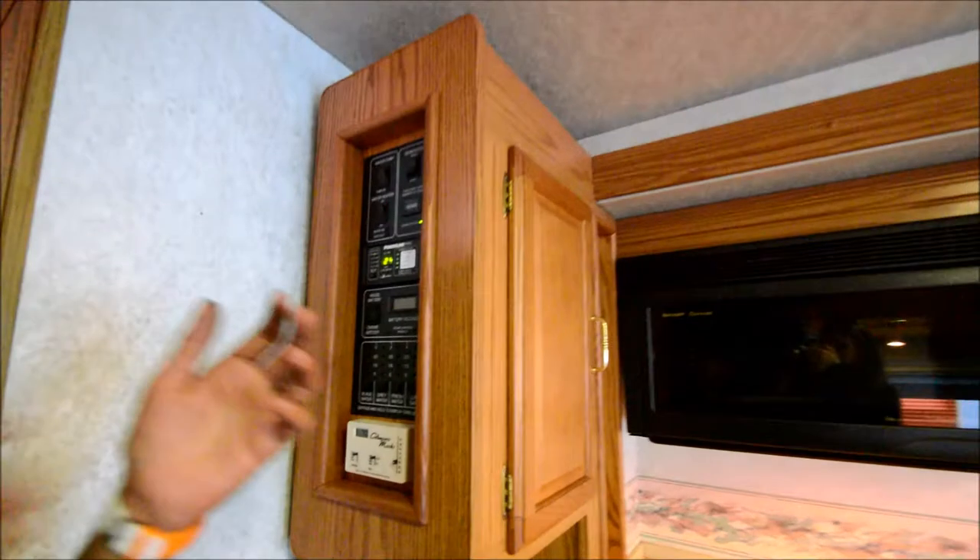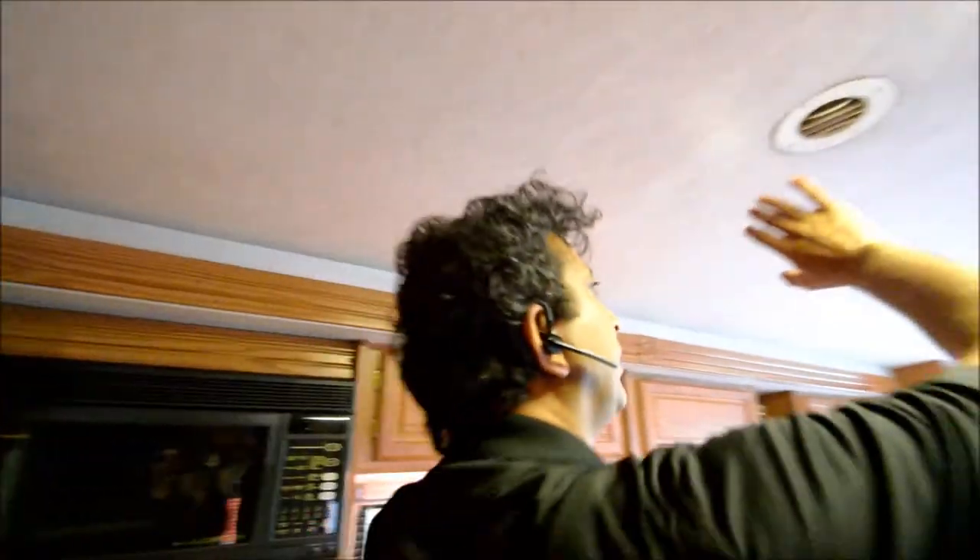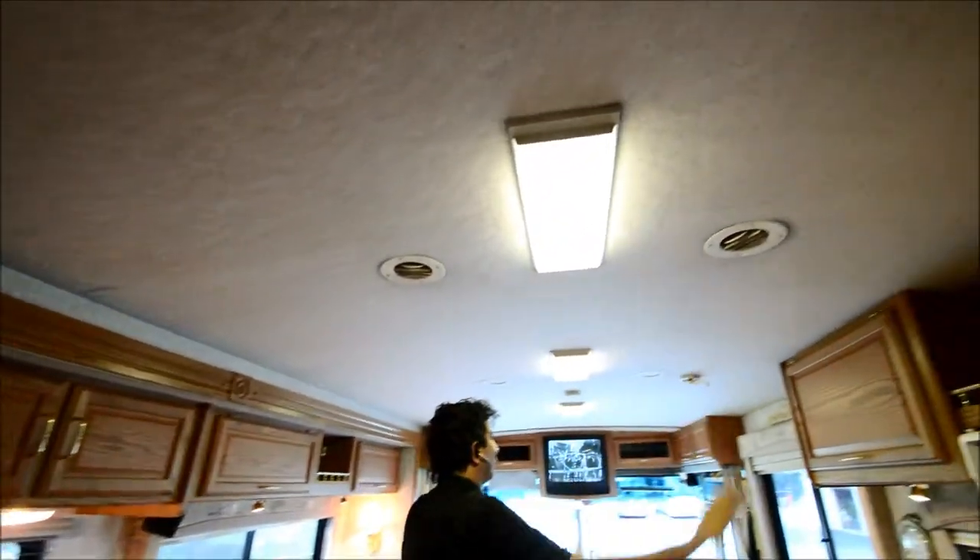Take a look at the ceiling while we're here — no stains, no water leaks, just really good shape.